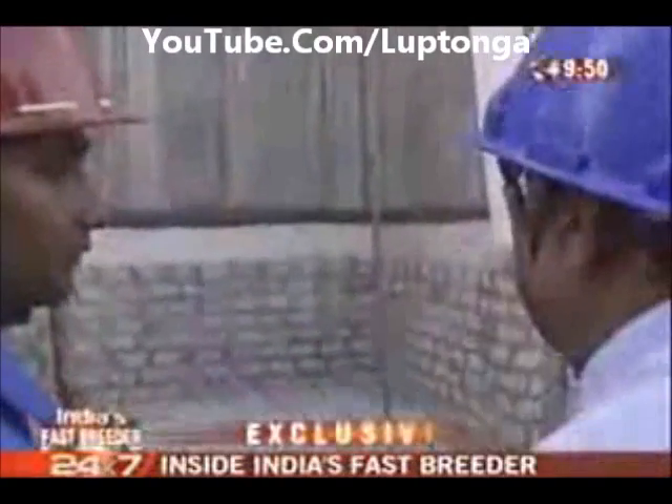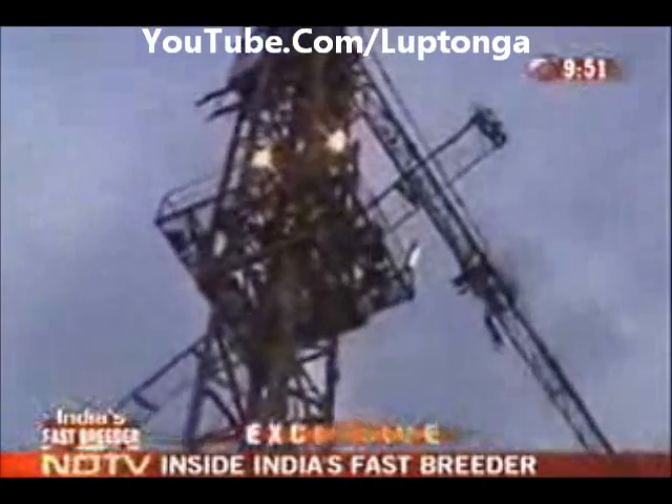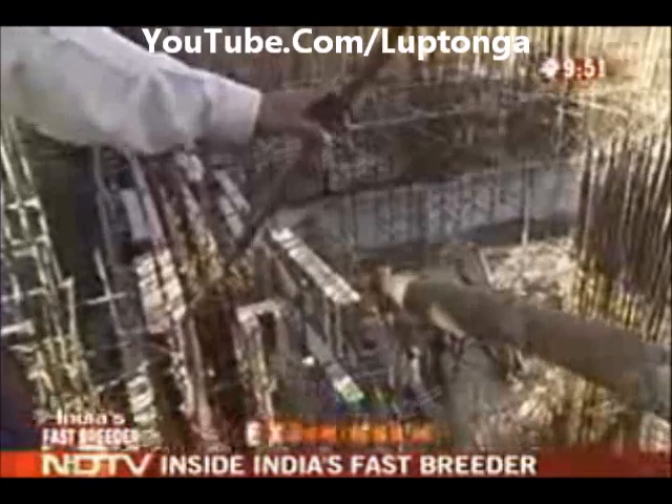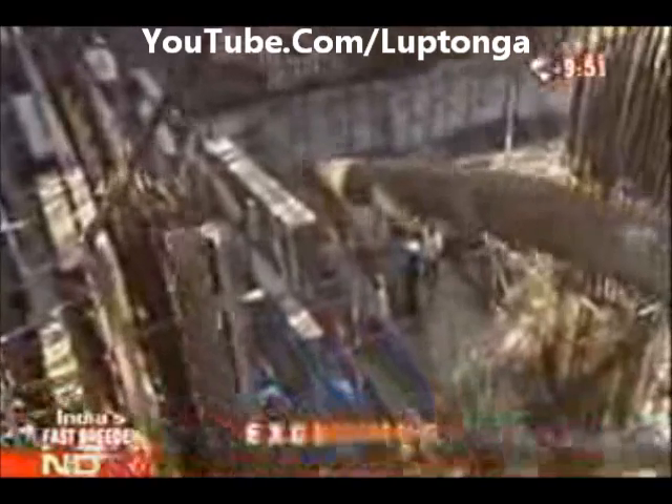Perhaps one of the most amazing feats of engineering here is that in this huge reactor complex, which will house nine interconnected buildings, there are 4,950 embedded parts that have been placed with an accuracy of just one millimeter.